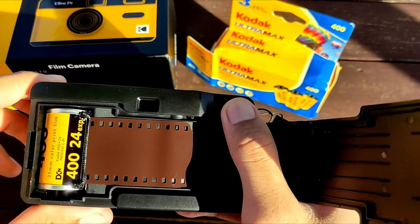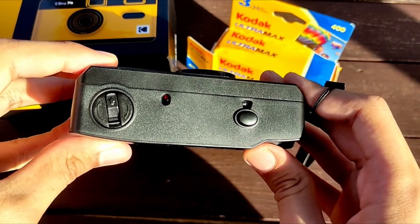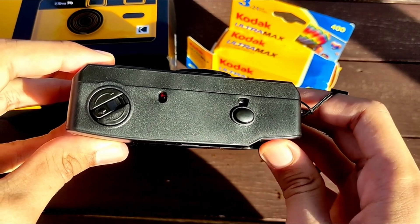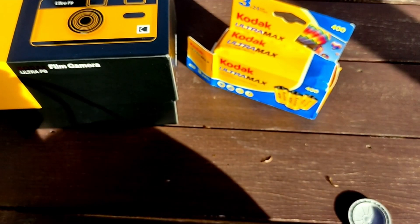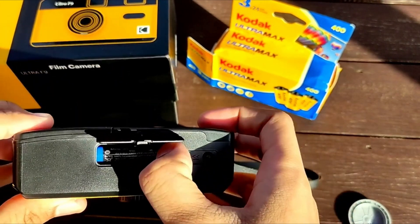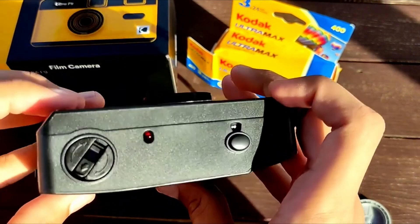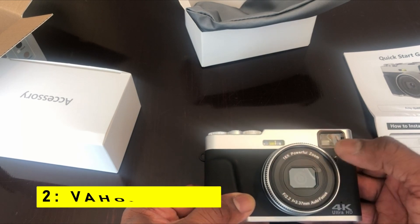One of the standout features is its built-in flash, which ensures your photos are perfectly lit even in low-light conditions — say goodbye to dark and blurry images. Powered by a single AAA alkaline battery (not included), this camera is energy-efficient and convenient; simply replace the battery when needed and you're ready to keep shooting. Weighing approximately 6.1 ounces (170g), this camera is incredibly lightweight and portable.